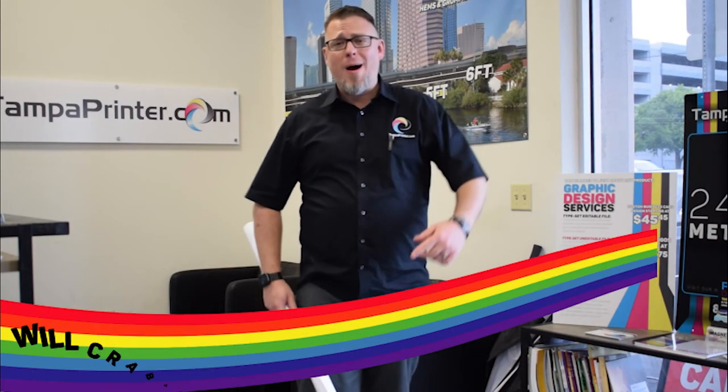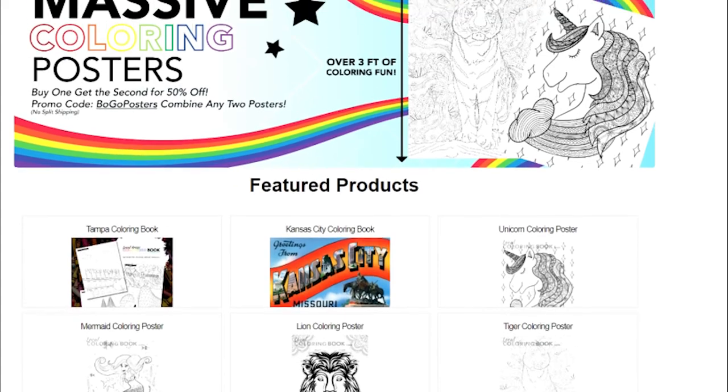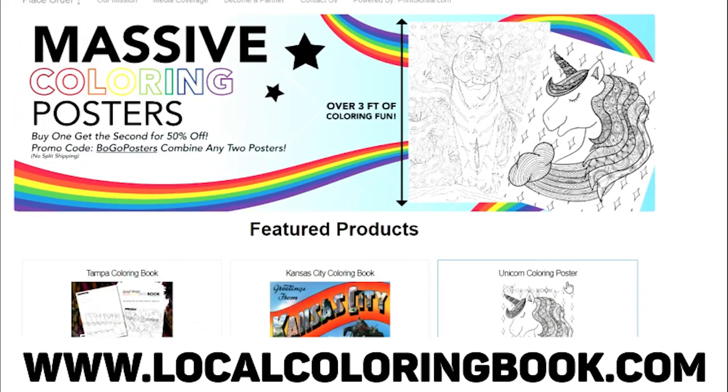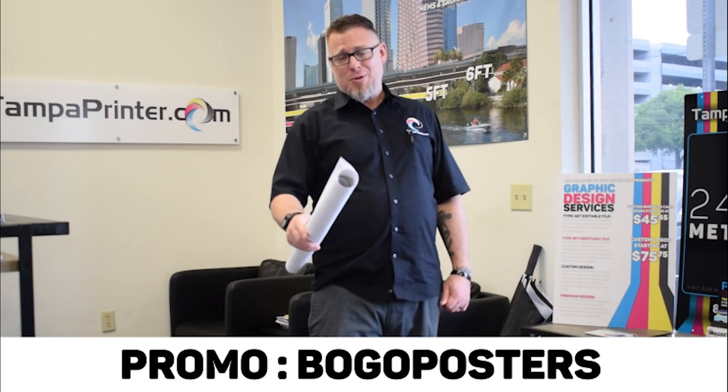Will Crabtree here to talk to you about our new product, the coloring posters. You can order these posters online at localcoloringbook.com. We do have a BOGO special right now going where if you buy one, you get the second one half price. The promo code on that is BOGOPOSTERS.